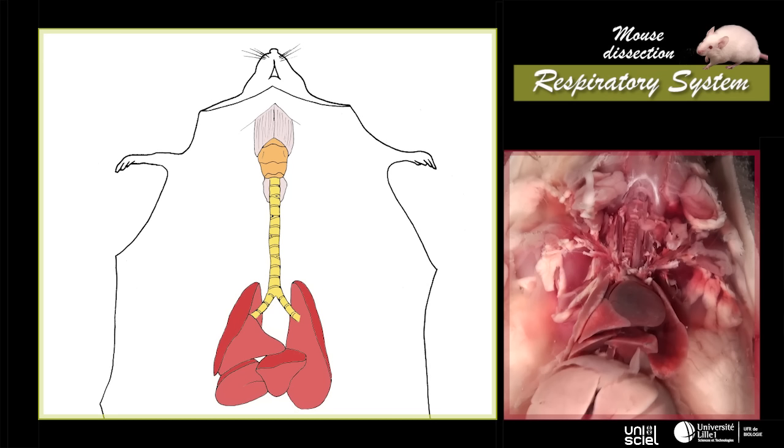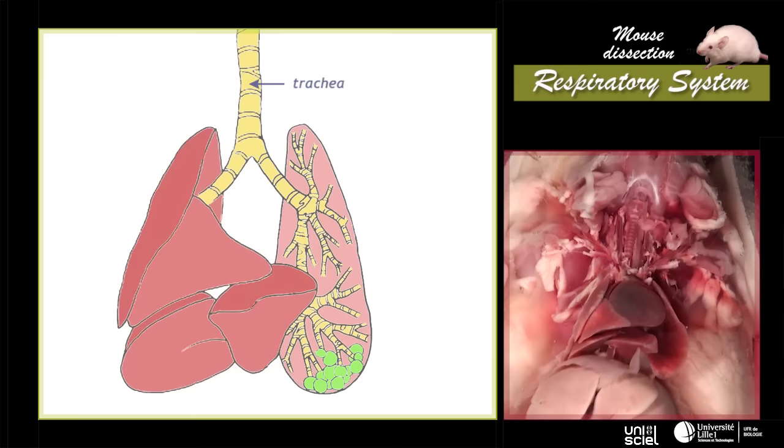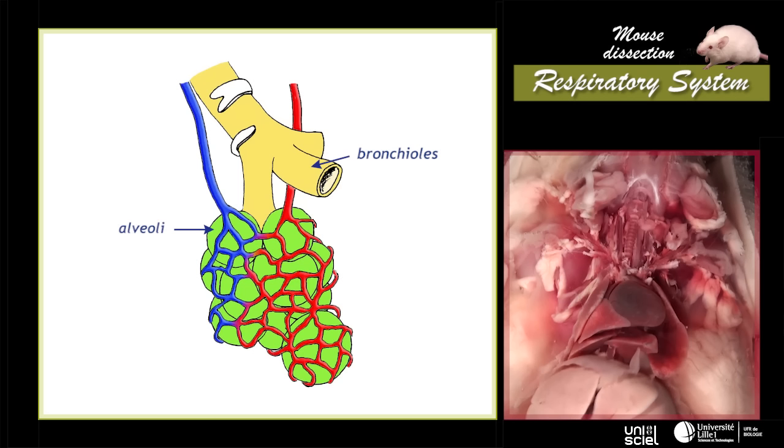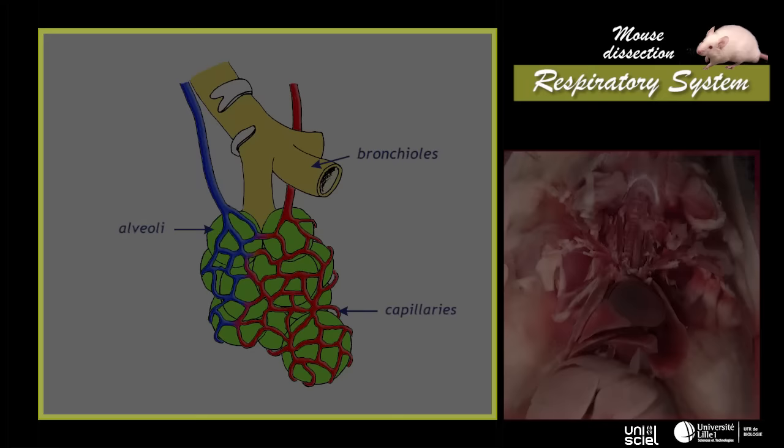During breathing, air comes in through the mouth and nostrils, goes through the pharynx, the larynx, and enters the trachea. Then it follows subdivisions of bronchus and bronchioles to arrive in the pulmonary alveoli, where the gaseous exchange will happen. Alveoli are surrounded by venous and arterial capillaries that transport blood. The exhaled air will take the opposite path.